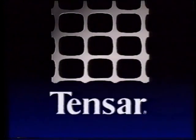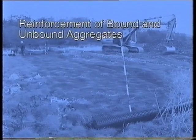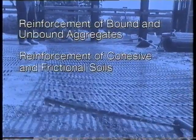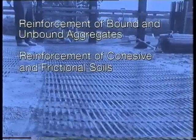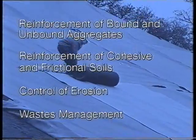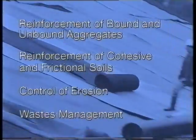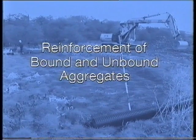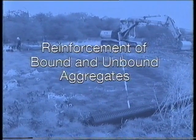Tensar geogrids are employed in four major areas: the reinforcement of bound and unbound aggregates; the reinforcement of cohesive and frictional soils; the control of erosion on wet and dry slopes; and in waste management to protect the environment. Biaxially oriented Tensar SS and AR grids are used to reinforce aggregates.